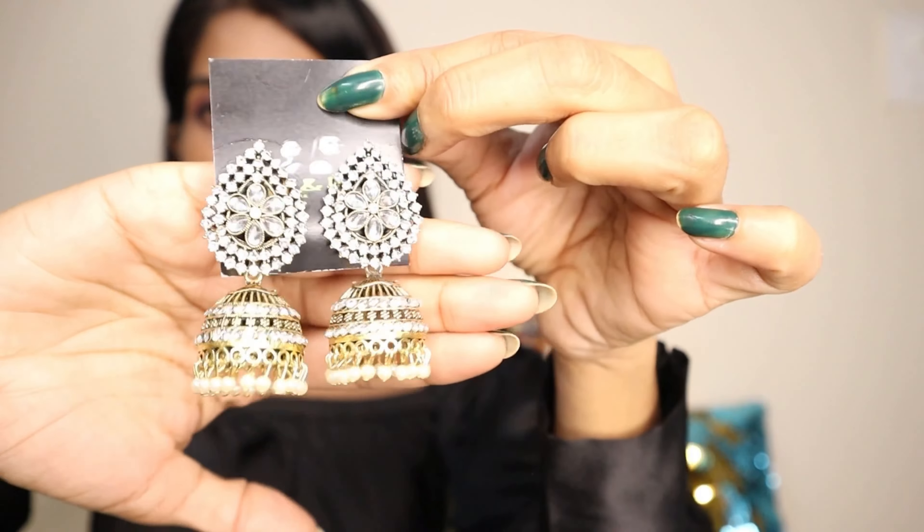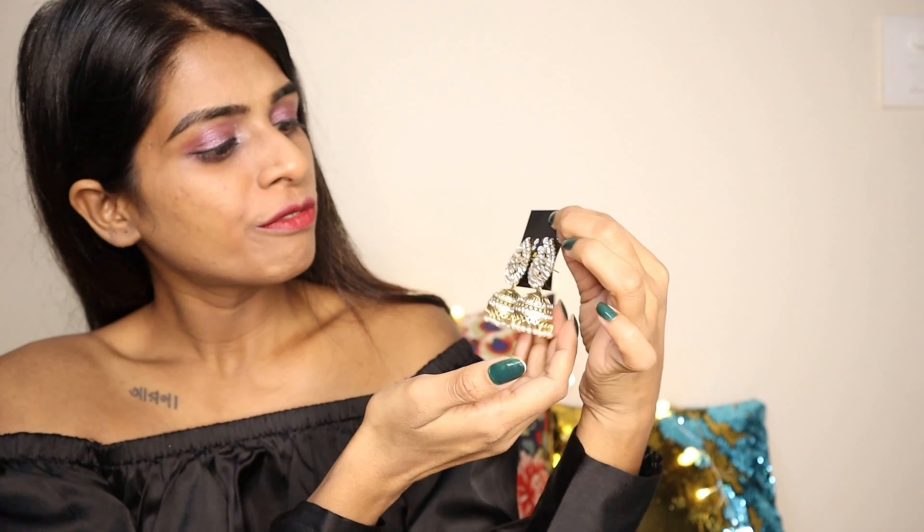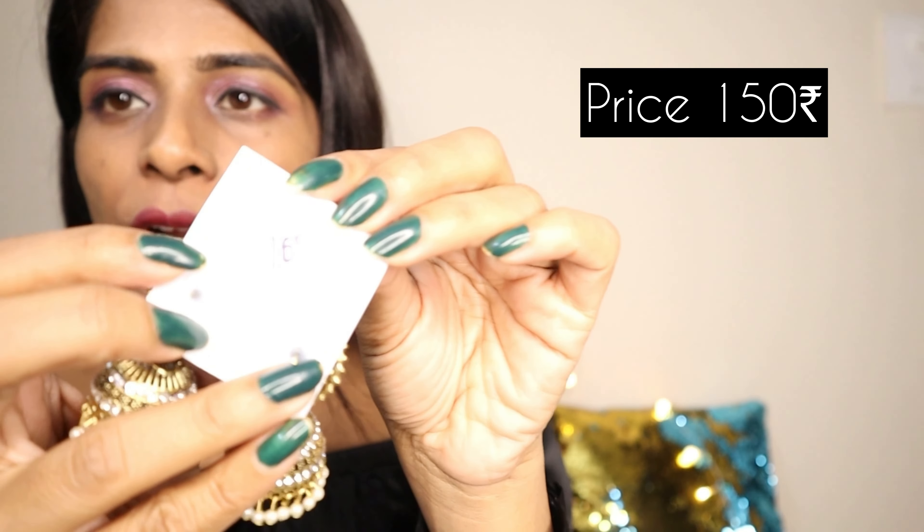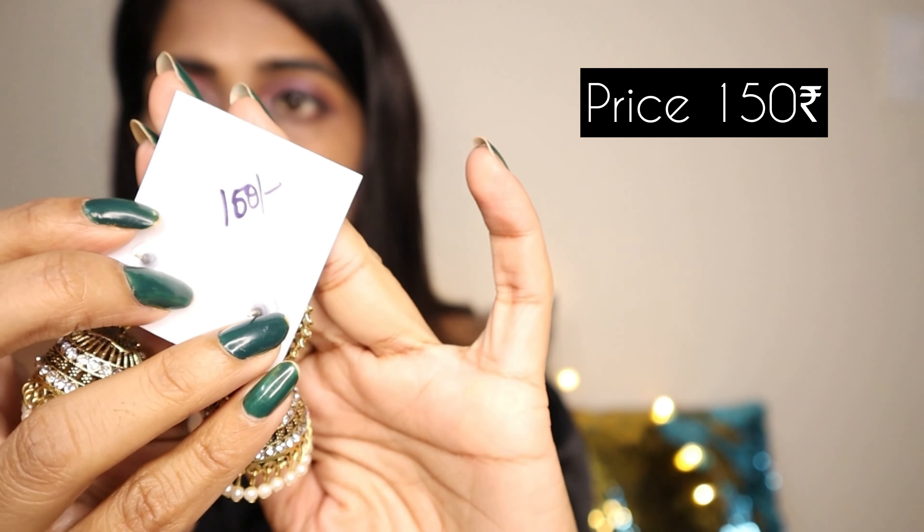Next we have these jhumkas. Very beautiful, very good finishing — there are pearls on them. This one is for Rs.100 or Rs.150; I'm guessing Rs.150. I'll definitely cross-check with them and put it in the description below.